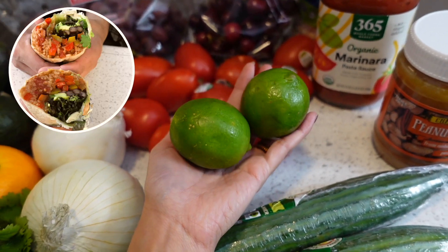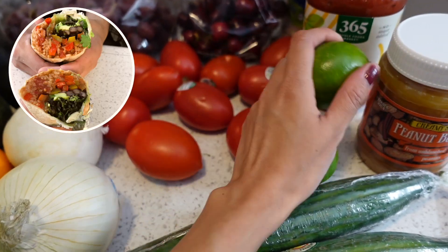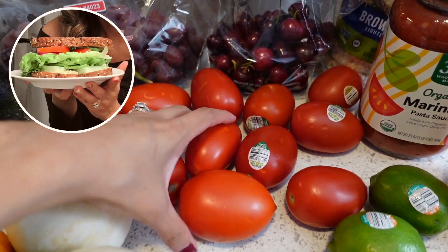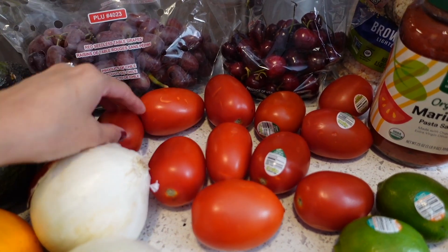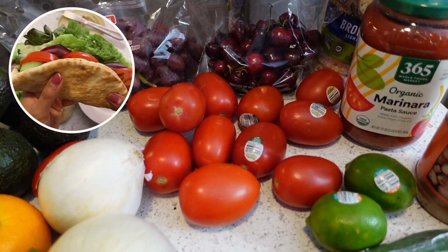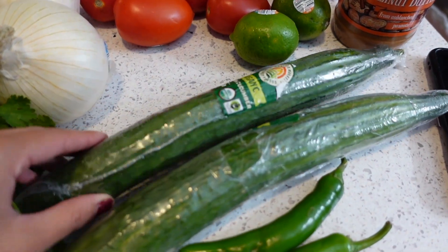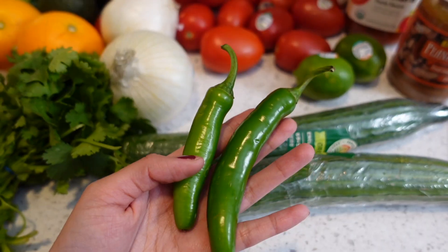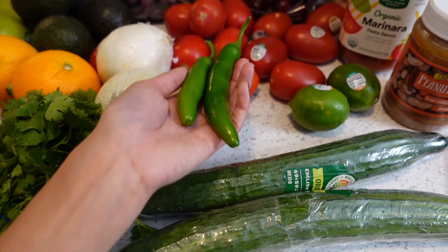I plan on making some bean and rice burritos later this week, so I picked up some limes and some tomatoes for sandwiches — maybe a salsa, or just in our pita pockets. We love having tomato in there. I also picked up two cucumbers for our pasta salad and for the sandwiches.